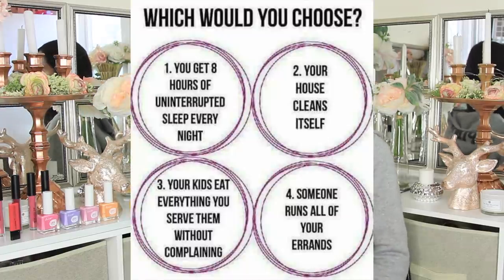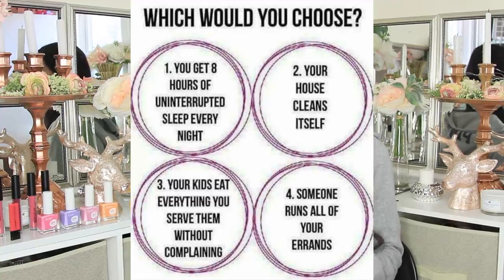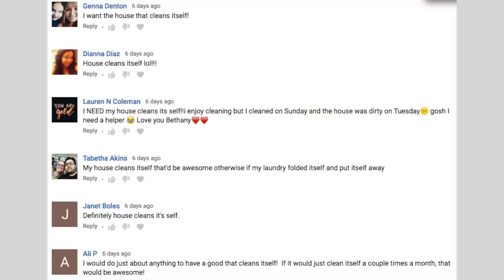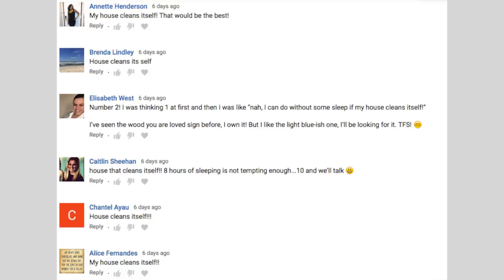As always, I like to end my hauls with a question — and bravo to you guys, we had the most comments of any of my Dollar Tree hauls last week. The question was: which would you choose — eight hours of uninterrupted sleep every night, your house cleans itself, your kids eat everything you serve them without complaining, or someone runs all of your errands? Pretty much nine out of ten comments wanted their house to clean itself. A house that cleans itself kind of reminds me of the movie Smart House on Disney. I really thought when I was in second grade, thinking about 2020, that we would have flying cars by now — but I'm kind of thankful because can you imagine flying cars? We would all probably be hitting each other.